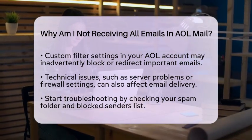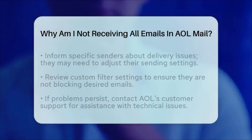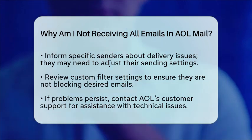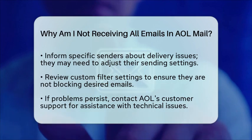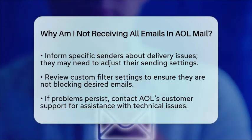To resolve these issues, start by checking your spam folder and your blocked senders list. Make sure important emails are not being filtered out. If you are having trouble with specific senders, let them know about the delivery issues, as they may need to adjust their sending settings. Next, review your custom filter settings and ensure they are not blocking any desired emails.